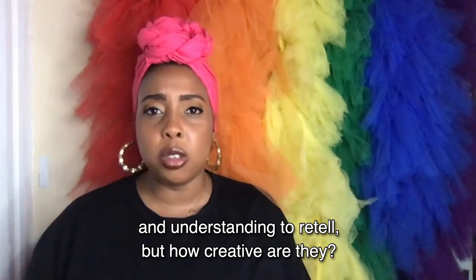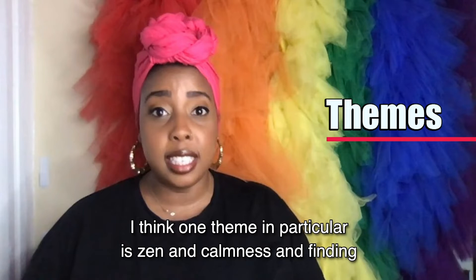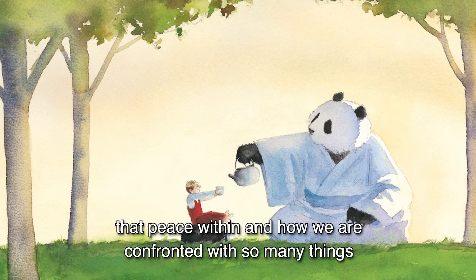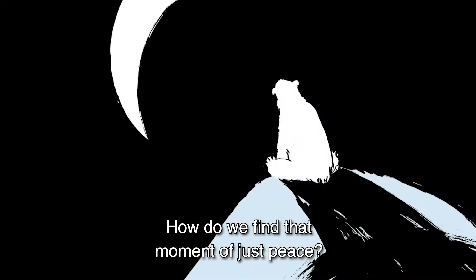I think there are quite a few themes to explore in this book. I think one theme in particular is Zen and calmness, and finding that peace within, and how we are confronted with so many things in our day-to-day lives. How do we find that moment of just peace?